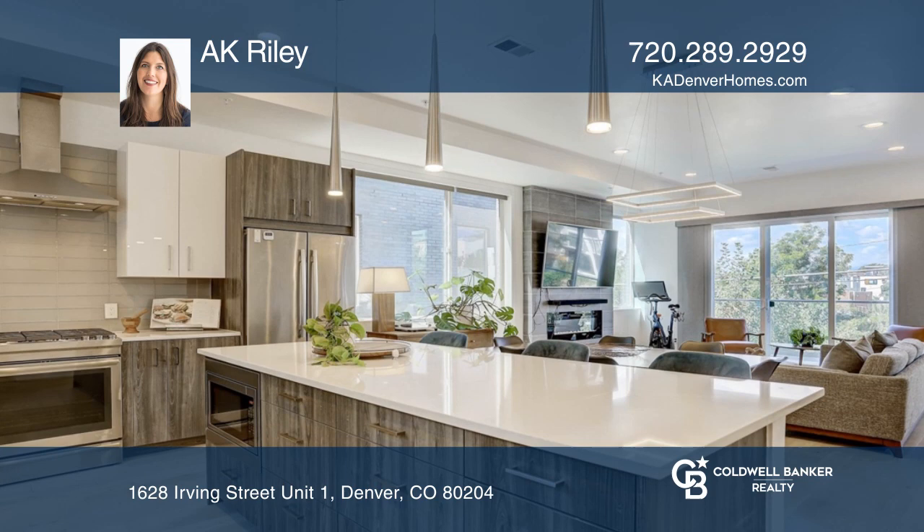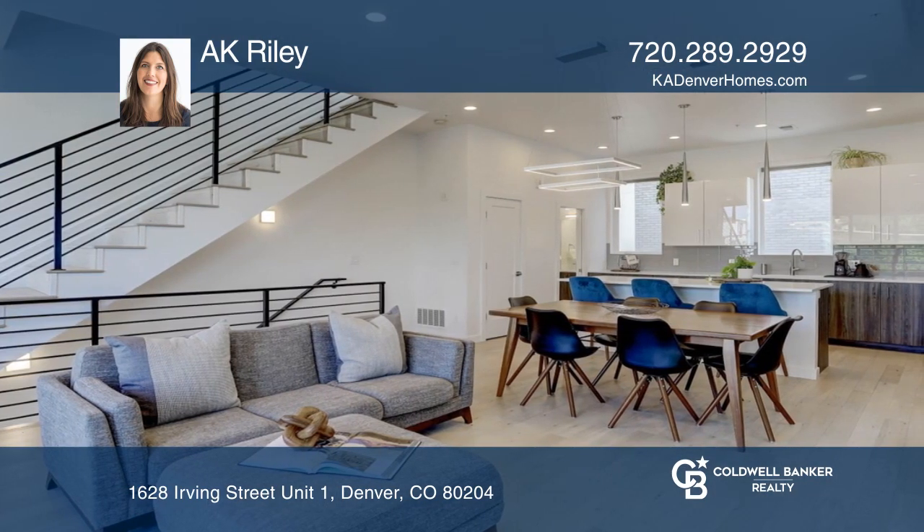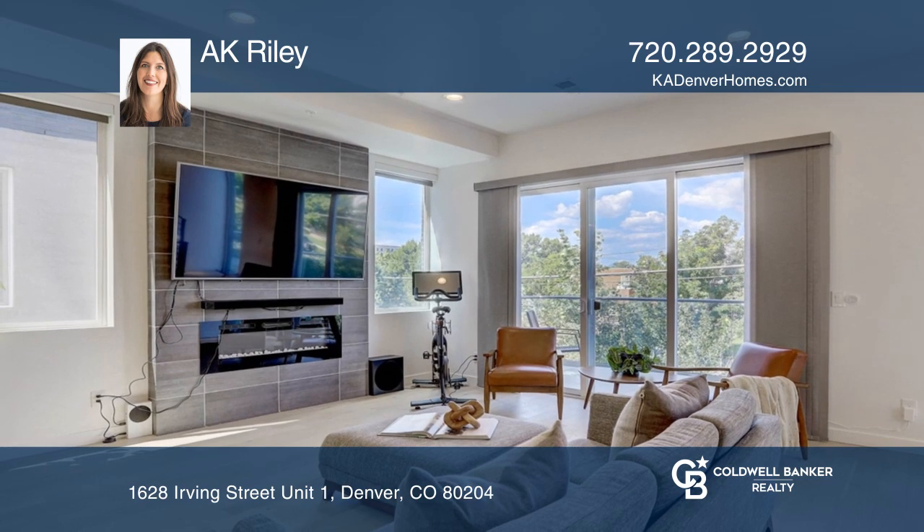The kitchen is an entertainer's dream with a luxurious island, open to the large dining area and bright open family room.